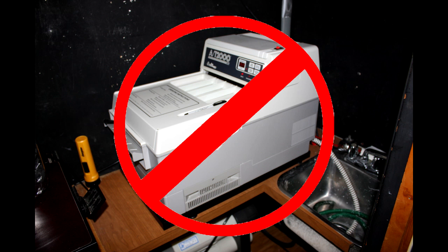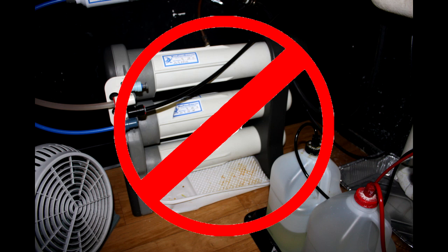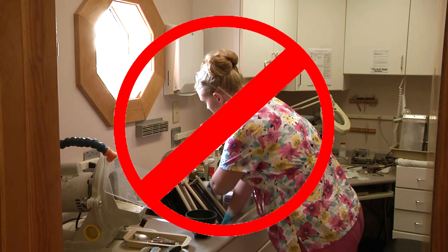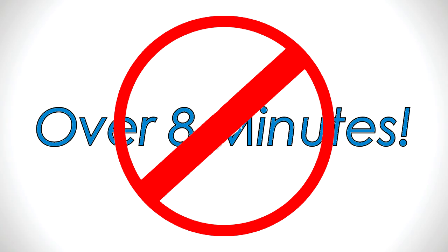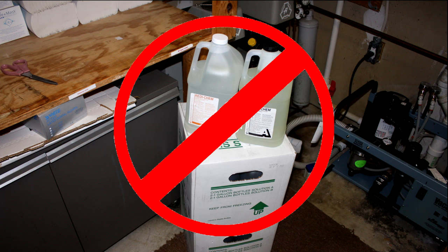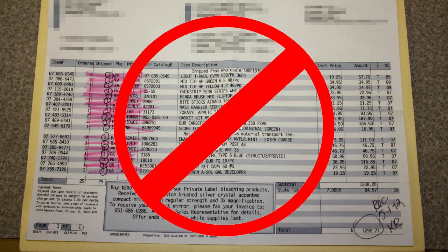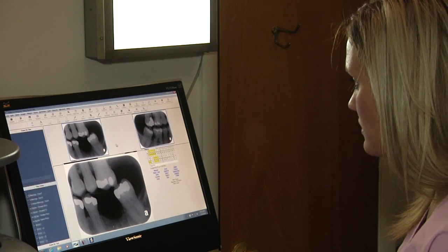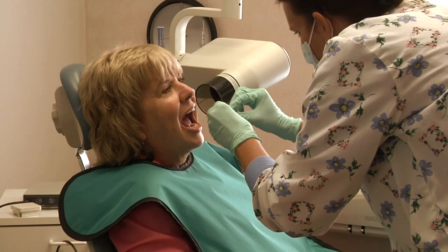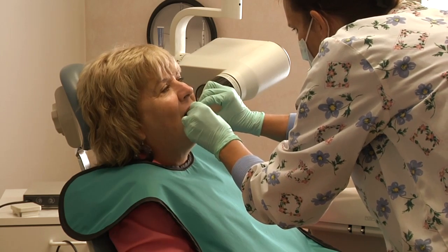The reasons to upgrade from film to ScanX digital are compelling: there's no need for a dark room, no chemical processor or special water filter, and no need to regularly clean a chemical processor. Images develop in a fraction of the time with better resolution. There's no need for processing chemicals, cleaning chemicals, or disposal fees, and image storage and retrieval are dramatically more efficient.